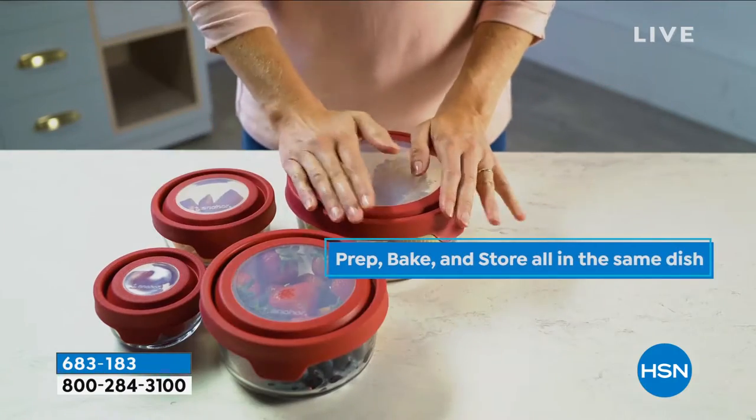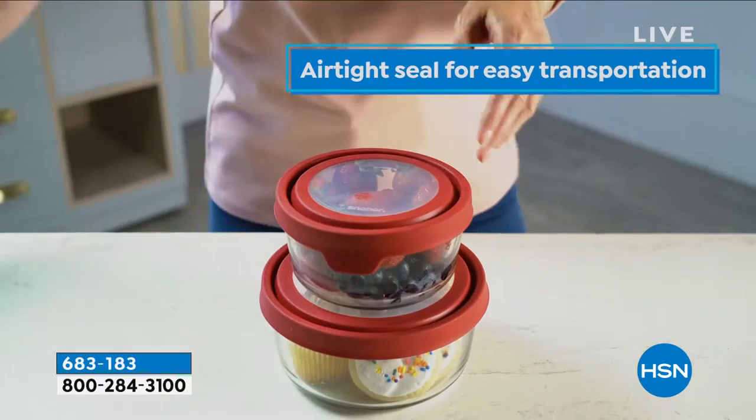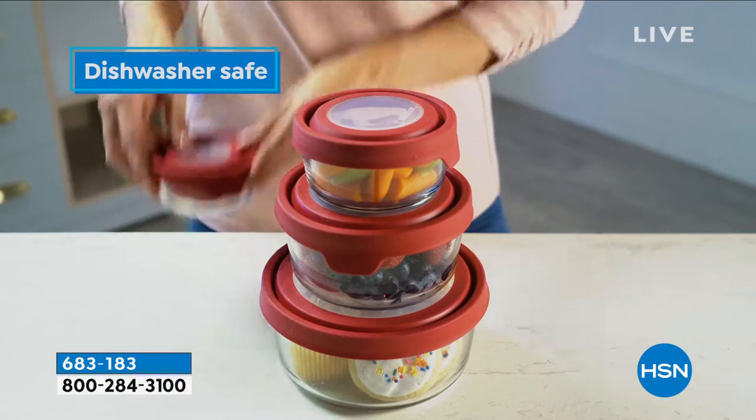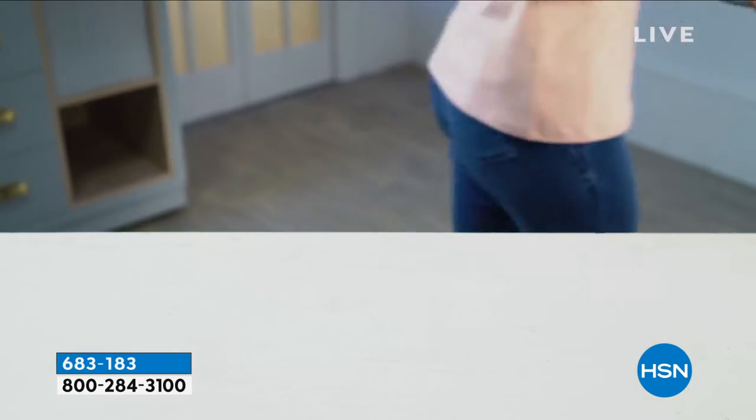Whether it's from the fridge, the freezer, the microwave, or the oven, this works from prep to cooking to serving, and it's completely dishwasher safe. It's a great way to get rid of all that warped plastic in one fell swoop, because you're getting everything for just $20 and change. You just choose the color of the lid — red, blue, or white.